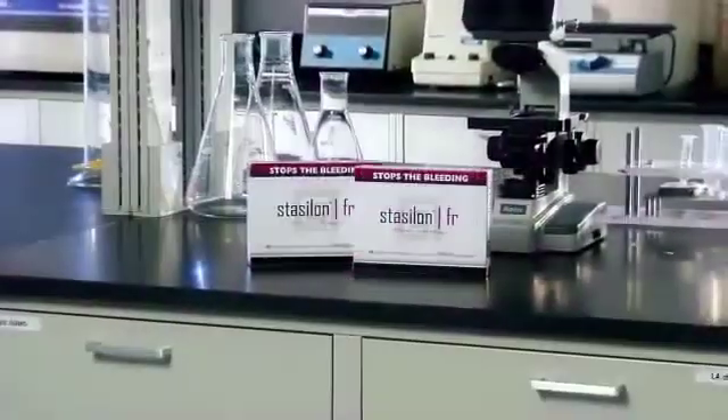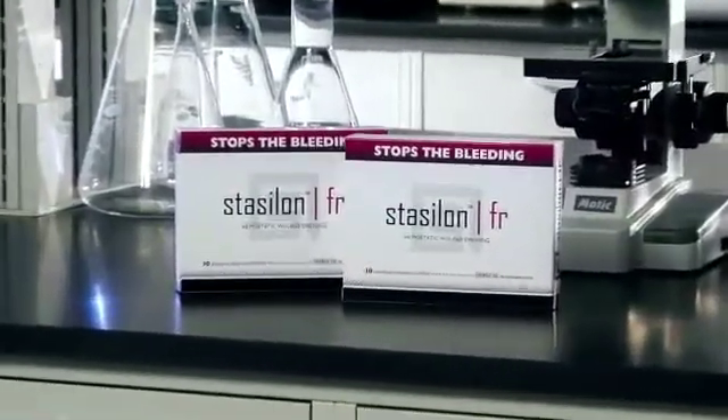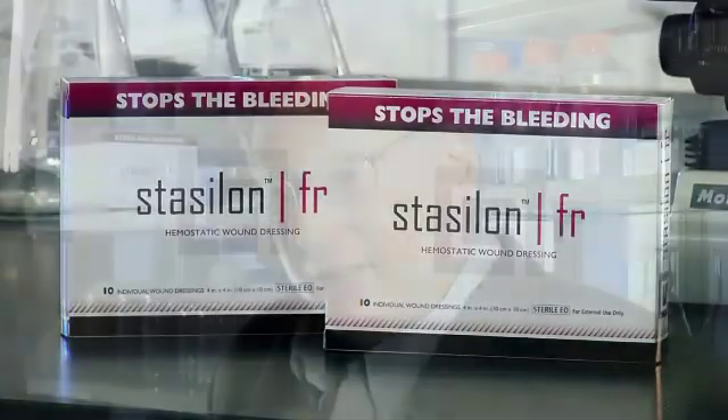Integrion has harnessed the power of the vascular system to create StaySalon, a new medical textile designed to stop bleeding. Dr. Thomas Fisher's 25 years in hematology led to the discovery.